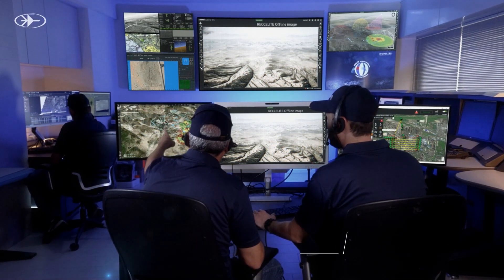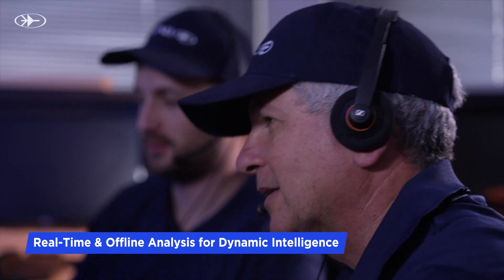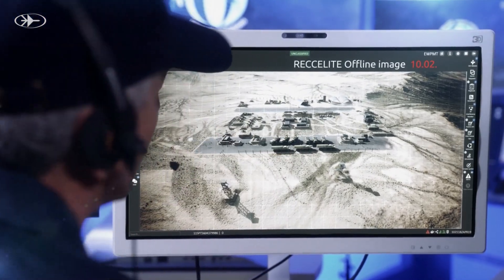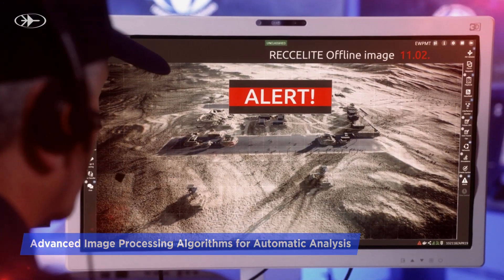Within the ground station, operators utilize this data, analyzing it both in real-time and offline modes. Swift intelligence reveals dynamic enemy movements, such as missiles departing bases for potential attack positions.